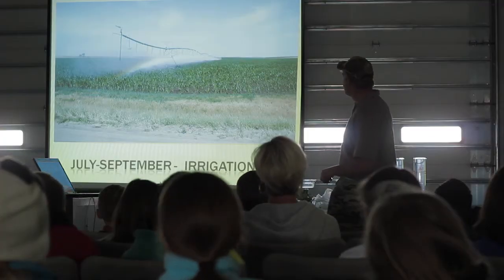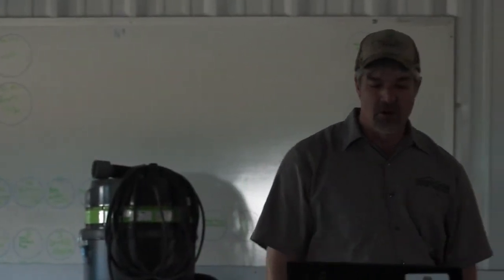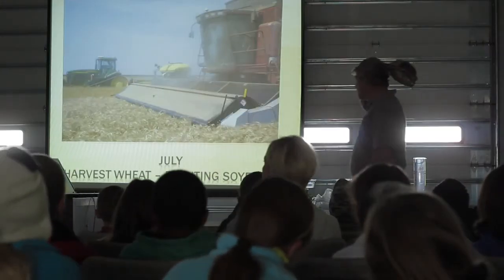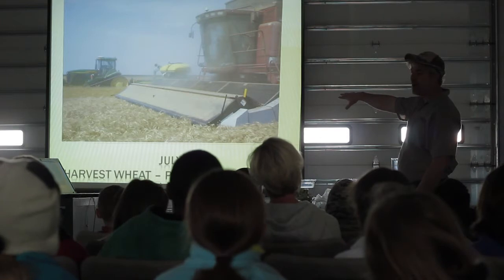You've all seen center pivots running. Through July through September we'll be putting a lot of water on. In fact, we're running some pivots right now because we've got some triticale growing and it needs a drink. Harvesting in July, we'll harvest the wheat. This particular year we are harvesting wheat. This is called the stripper head, which is different — a lot of heads actually cut the wheat off.